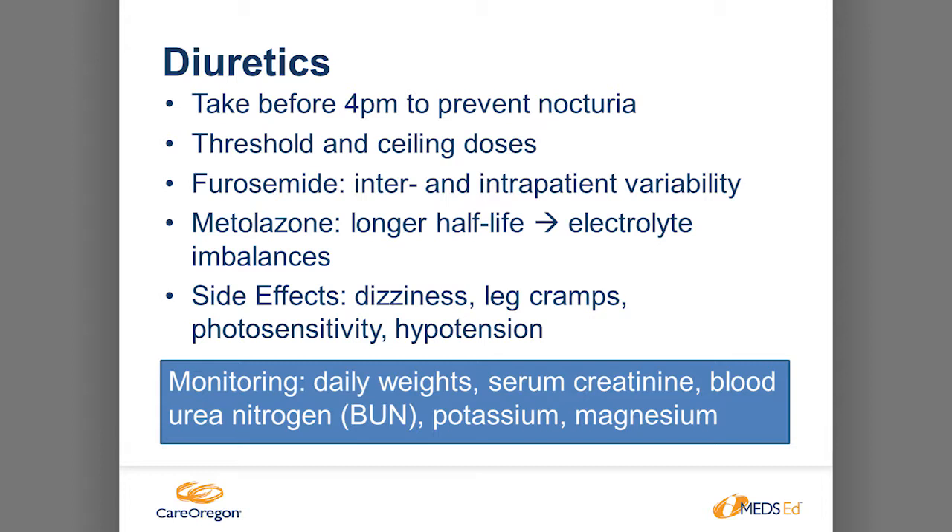Side effects of loop diuretics include dizziness, leg cramps, and photosensitivity. Monitoring includes weights to ensure patients are at the appropriate level, and checking kidney function — serum creatinine, BUN — and potassium and magnesium, because loop diuretics get rid of all those electrolytes.